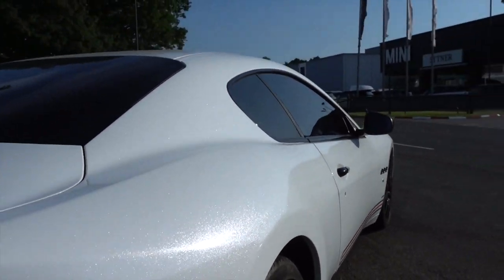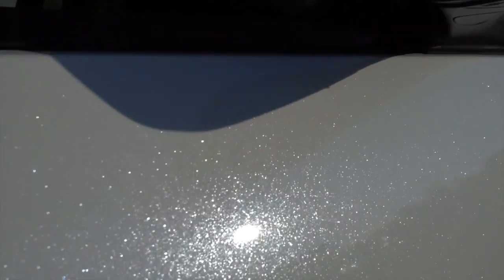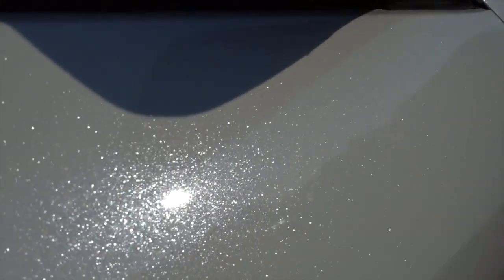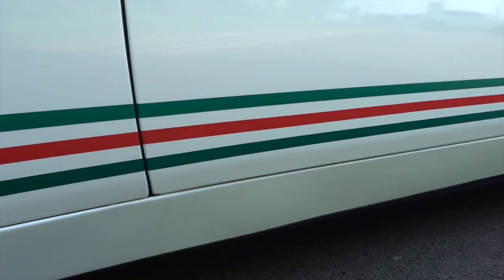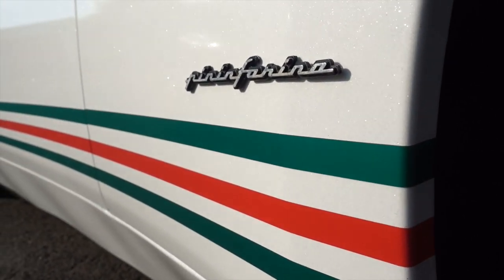When the sun falls on it, trust me guys, this video is not going to do any justice to this car. When you see this in front of your eyes, that's when it really strikes you. When I first saw this car drive up to me earlier on, I was completely gobsmacked. We've gone for the Italian stripe, the Italian flag, and the level of detail is just awesome.